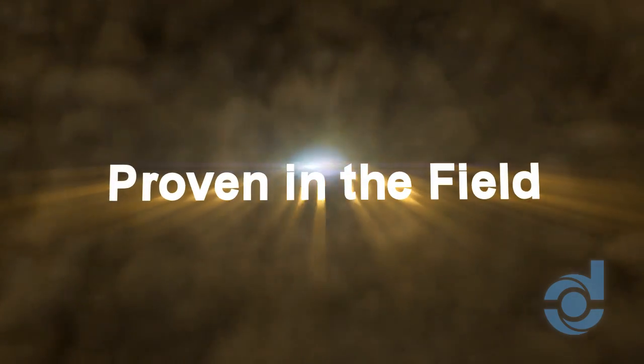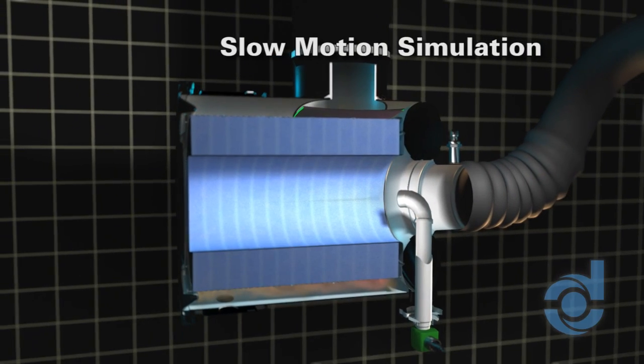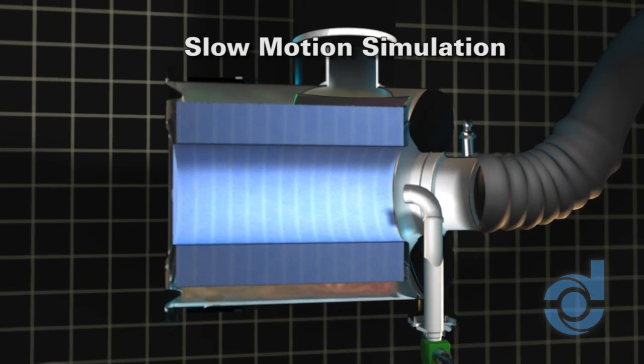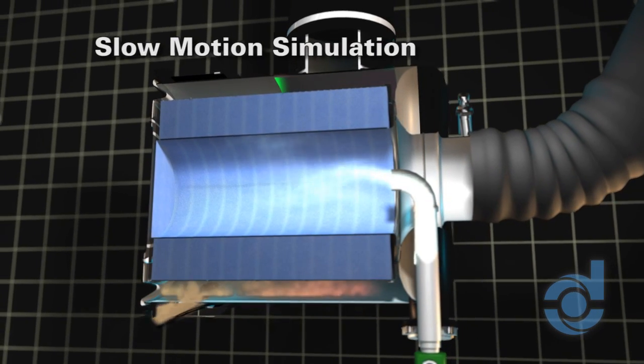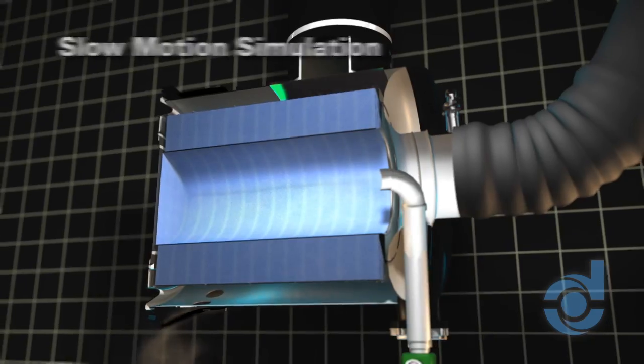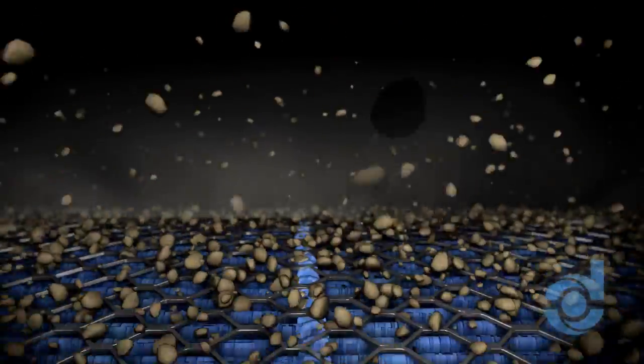Proven in the field. The corrosion-resistant P-Jack Ultra is a self-cleaning unit which eliminates frequent servicing and increases filter life up to ten times that of a conventional air cleaner. The P-Jack Ultra can go up to a year without maintenance, even in the worst conditions.